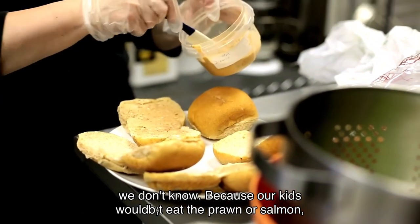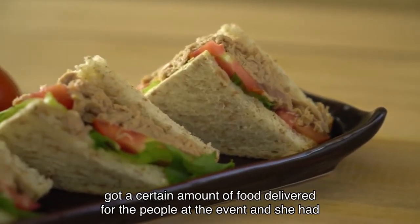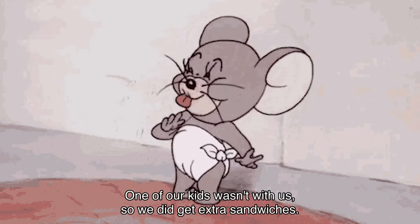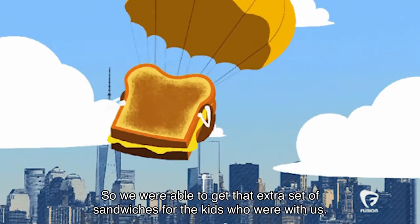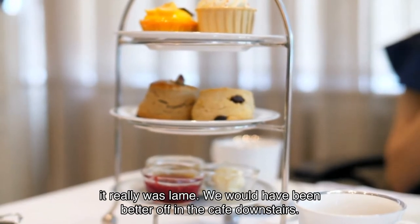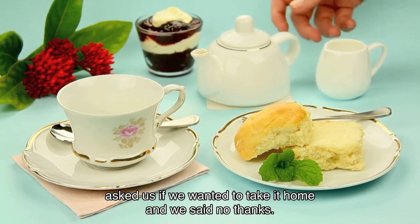Because our kids wouldn't eat the prawn or salmon, we asked for extra cheese and turkey sandwiches. The waitress said they only got a certain amount of food delivered for the people at the event, and she had to check if they had any extra. One of our kids wasn't with us, so we did get extra sandwiches. It was too late to cancel, so we were able to get that extra set of sandwiches for the kids who were with us, saving the day. Overall, though, it really was lame. We could have been better off in the café downstairs. We didn't eat half the plate and they asked if we wanted to take it home — no thanks.